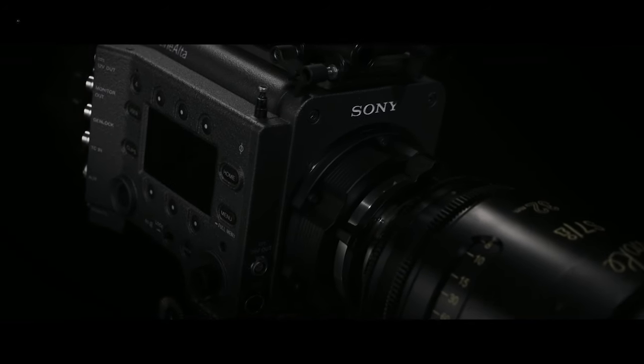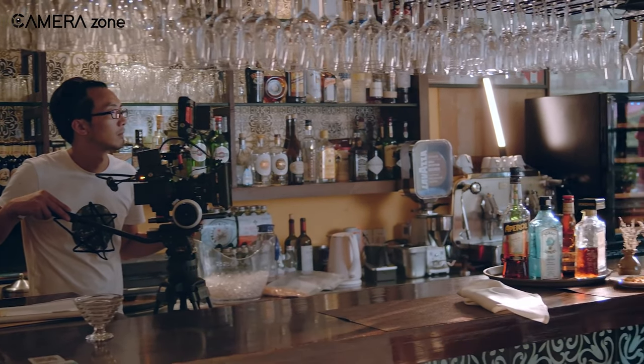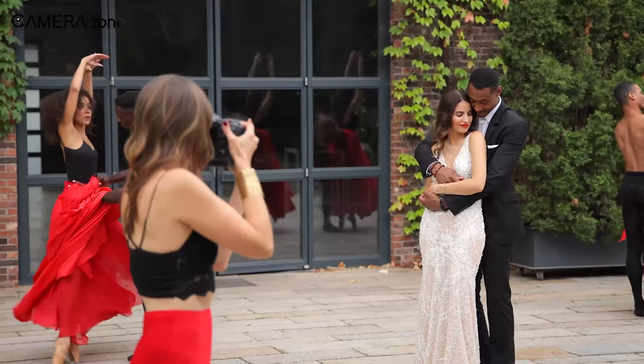That was all about the best 6K cameras you can buy today. Each camera has its unique features to fit your different cinematography needs. So which one do you choose? Let us know in the comment section.